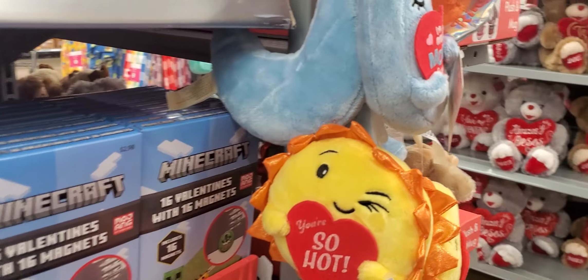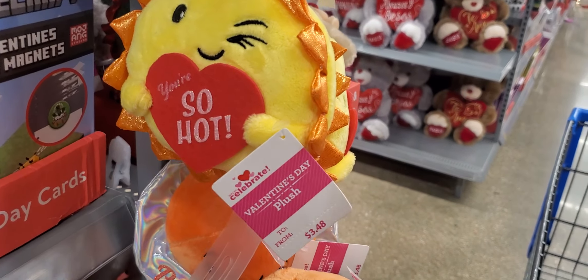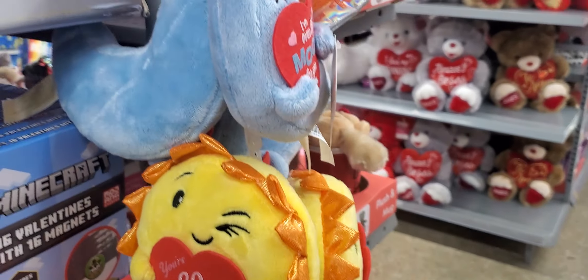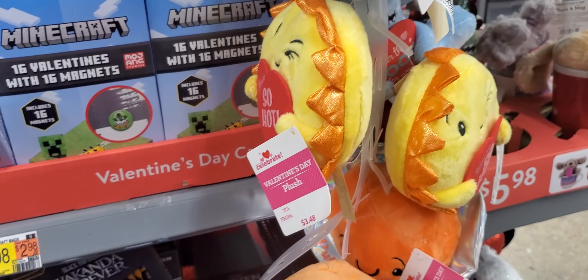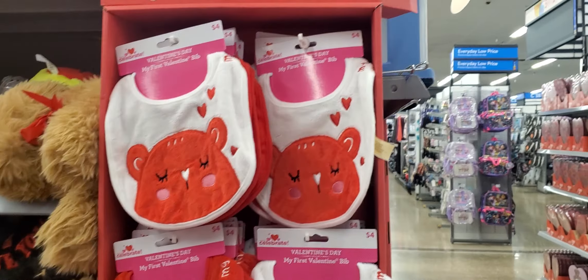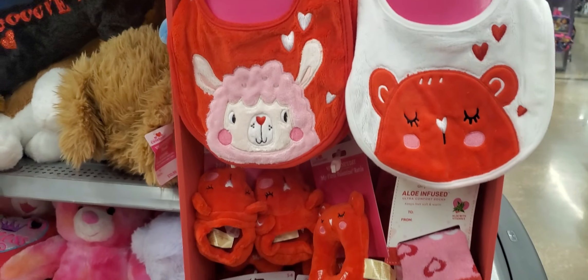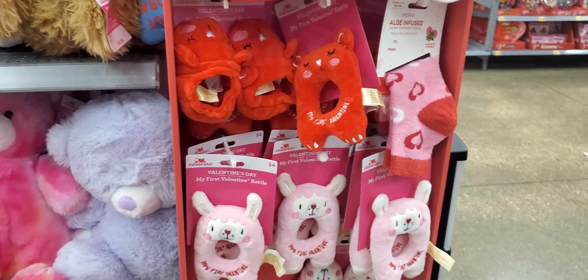Look at the little — 'You're So Hot' — that's $3.48. And 'I'm Over the Moon for You' — the moon is right there. Little bibs for babies — look at those, they're $4. And the little rattlers and the little shoes and the little socks.